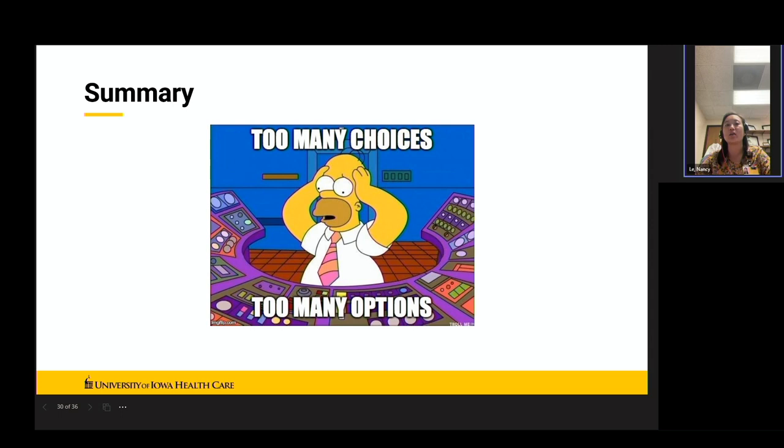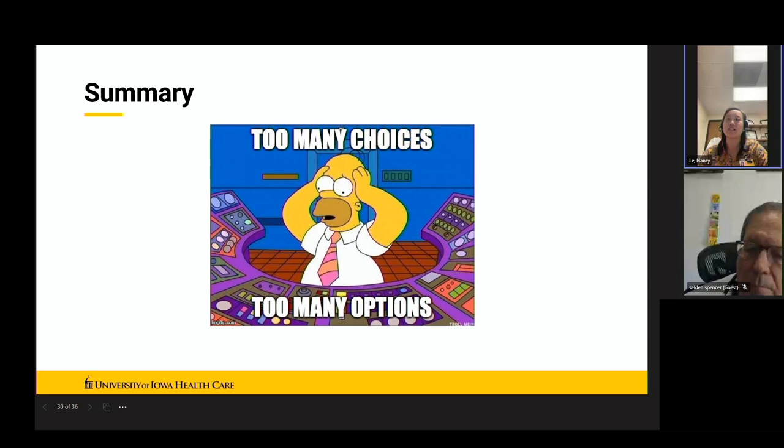That is a summary of the DMT options. There are many treatment options to choose from, but hopefully this provides a good reference point. Please utilize your pharmacist to help navigate all of these DMTs and the new ones that are coming out. I'll open the floor for questions.